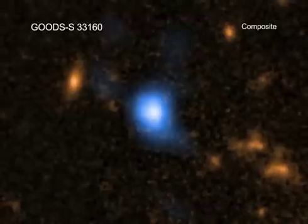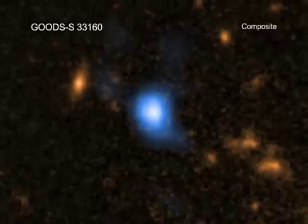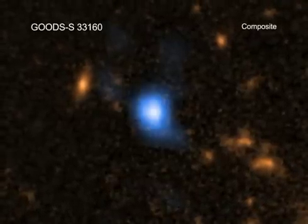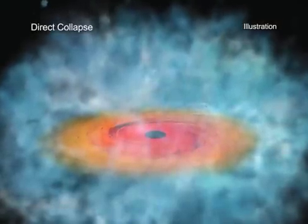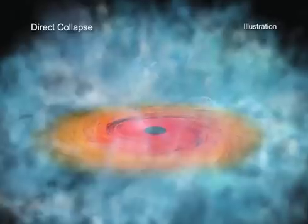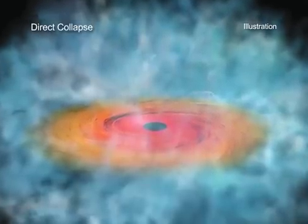Their method targeted objects that matched the properties of one proposed mechanism to form these black holes: direct collapse. In this scenario, supermassive black holes would have formed directly from the collapse of a cloud of gas, producing a black hole of about 10,000 times the mass of the Sun.